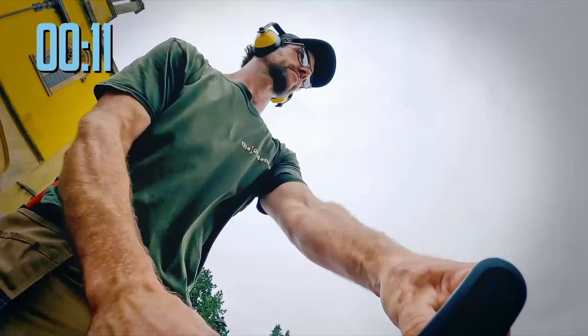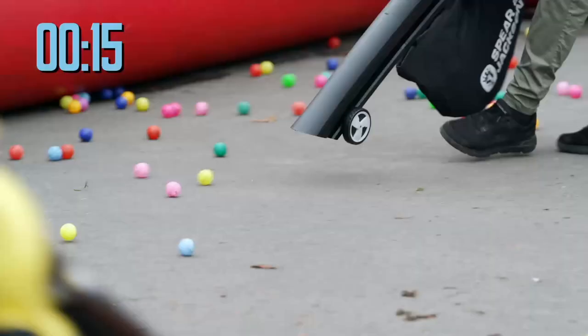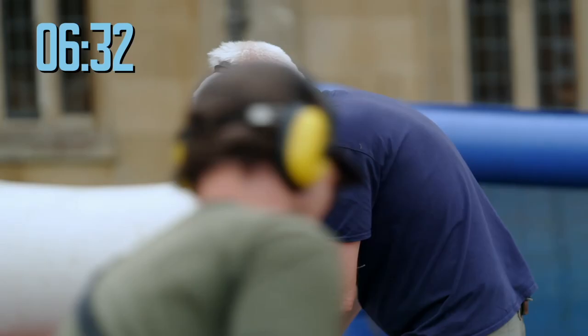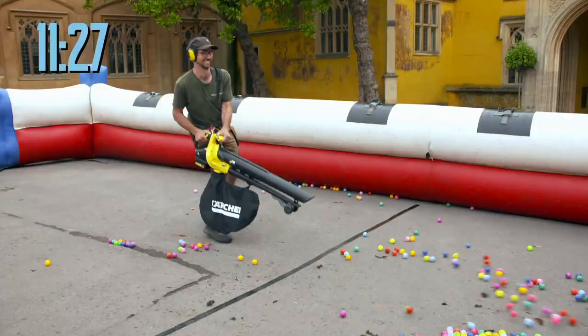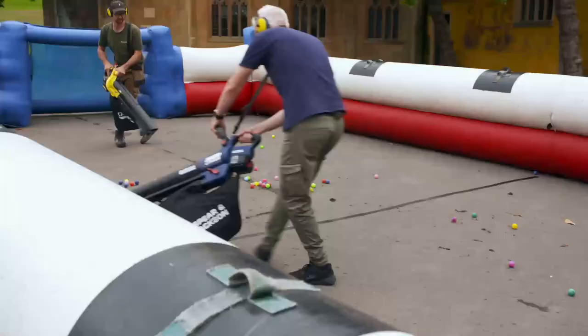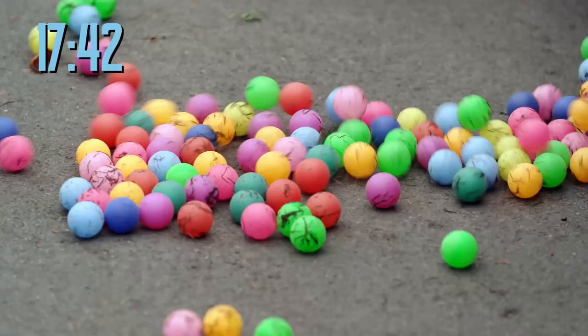The budget Spear and Jackson comes with two batteries, but both need to be attached to power its 36-volt motor. It soon becomes clear the Karcher has more firepower up front despite its single battery. However, after just 11 and a half minutes, the Karcher's battery runs flat. The cheaper Spear and Jackson keeps going for another six minutes, winning the battery life test.